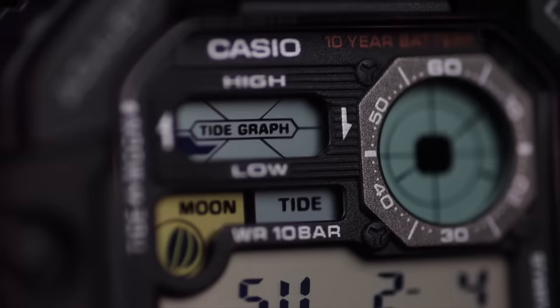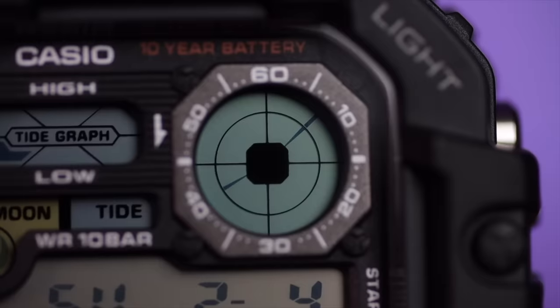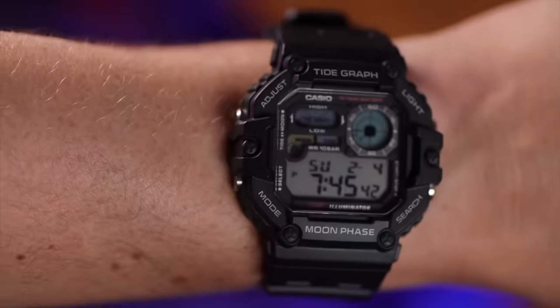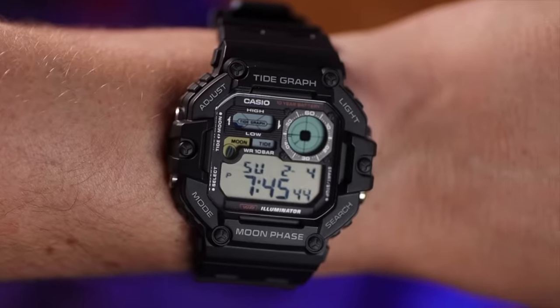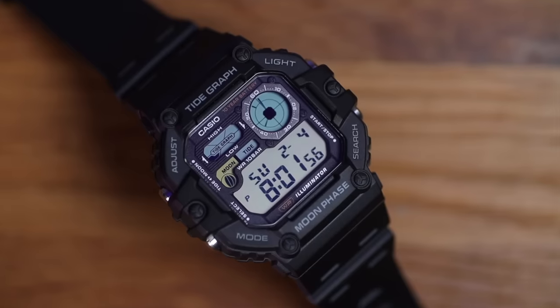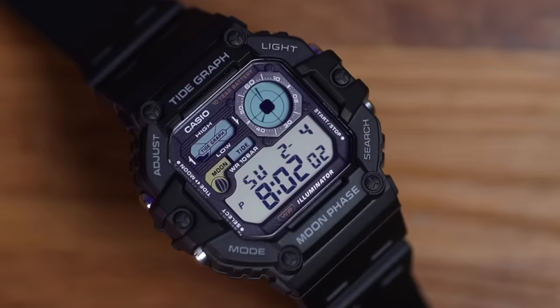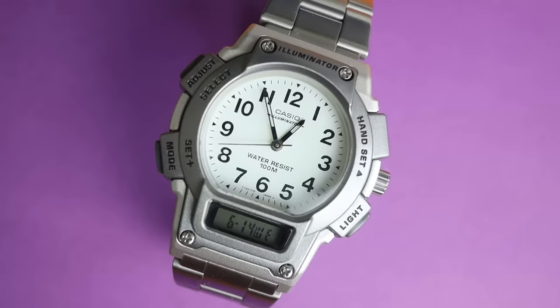The WS 1700 has a moon phase and an analog clock in the right-hand corner. Casio have been very playful with the screen filters — yellows and blues. It's built like a G-Shock, feels like it could do a job. You get 10 years of battery life, 100 metres of water resistance, stopwatch, countdown timer, five alarms, and dual time. This could be your next favourite watch.